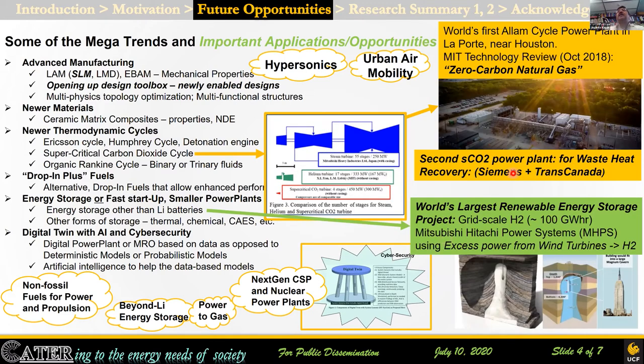On that topic, the world's very first CO2 cycle power plant has come up near Houston, and the second is being worked on by Siemens in Canada. Similarly, the very first large renewable storage facility is coming up below the desert of Utah, where even in one cavern the entire Empire State Building could fit. But they all give newer challenges, and that is what we need to be prepared for.